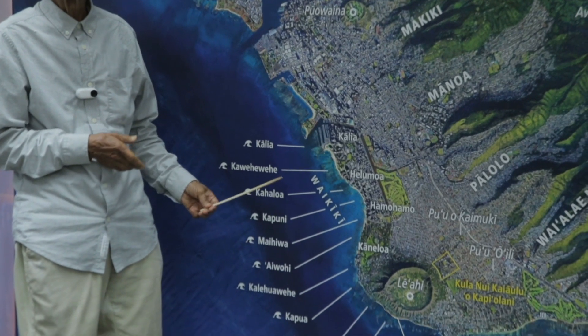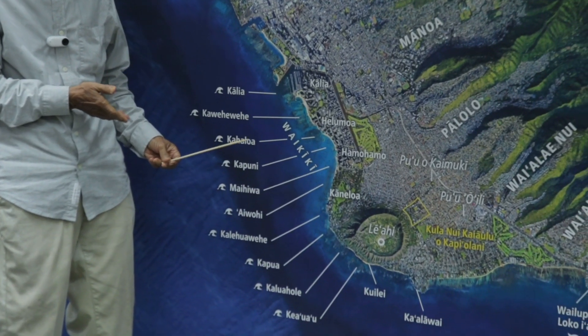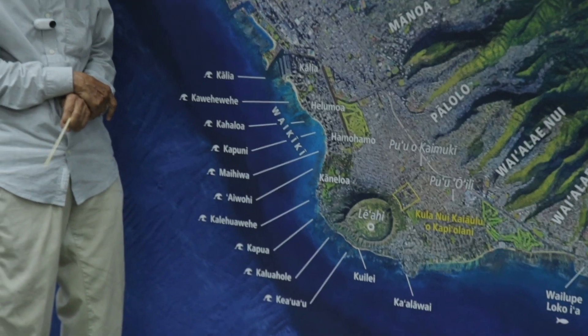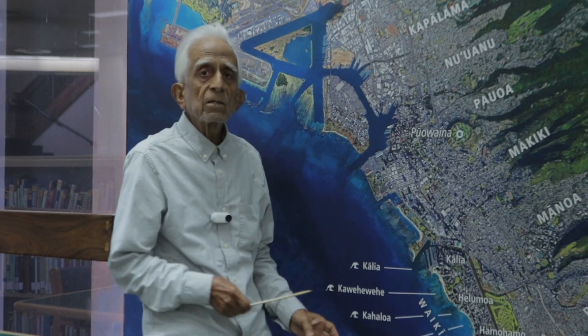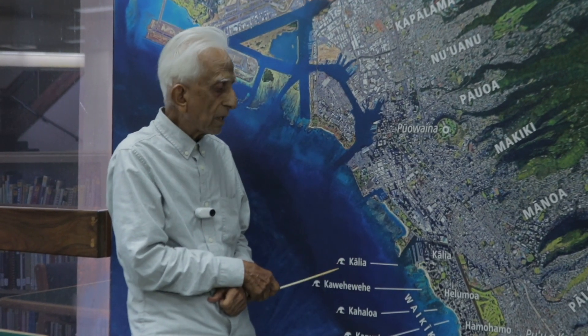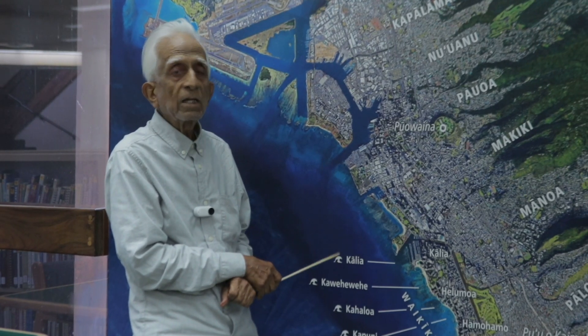Unfortunately, the beach is a man-made beach and it is undergoing beach loss and active soil erosion. With sea level rise, most of this Waikiki resort area will be flooded by the rising sea level.